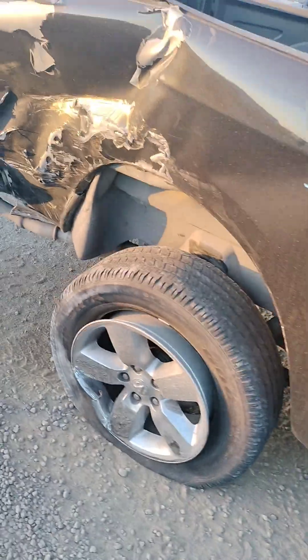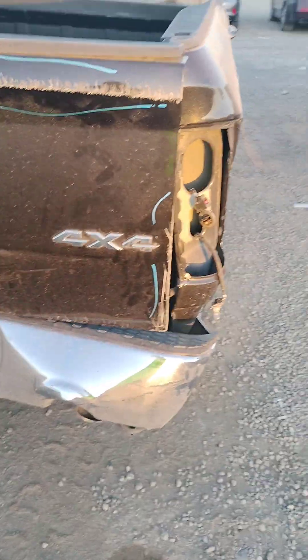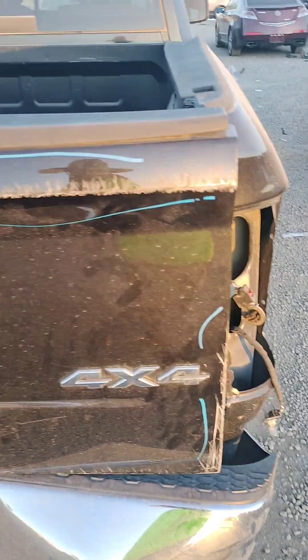Back here the truck bed is no good. The rear bumper is no good. You can see the damages on the deck lid.